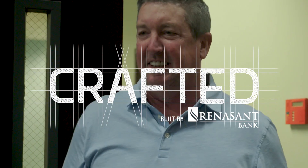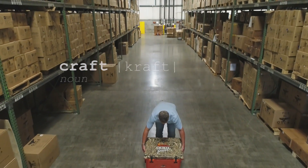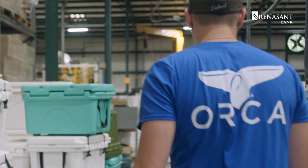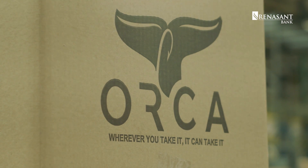My name is Cliff Walker. I'm the founder of ORCA, and our craft is coolers. ORCA stands for Outdoor Recreation Company of America.